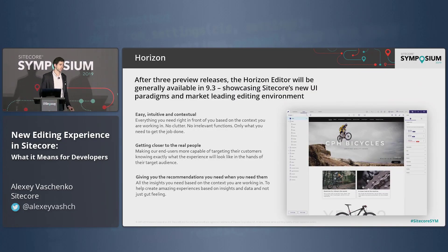So what is Horizon? It's an absolutely new editing experience specifically designed for authors and marketers to get the job done as fast as possible. Think about it as an experienced editor on steroids, where steroids are a new architecture, new technology, and special UX design to speed up things and get the job done.